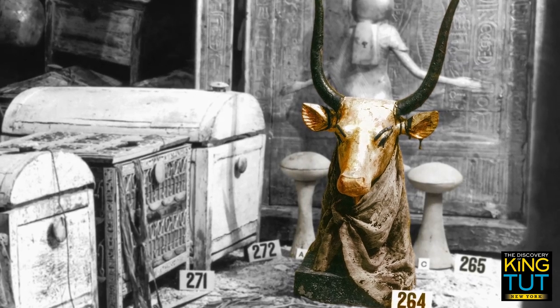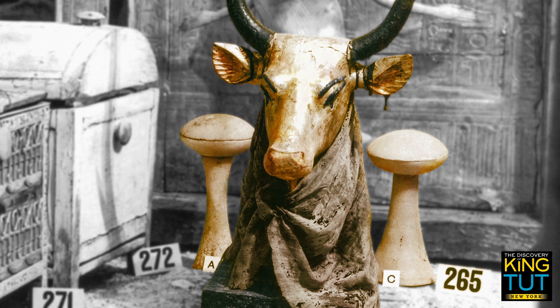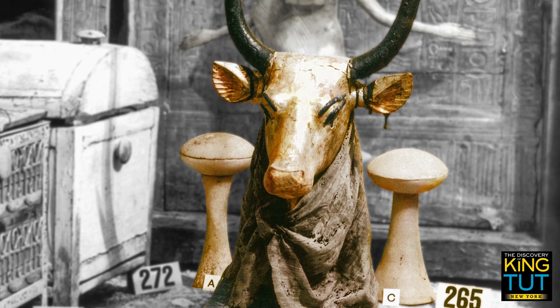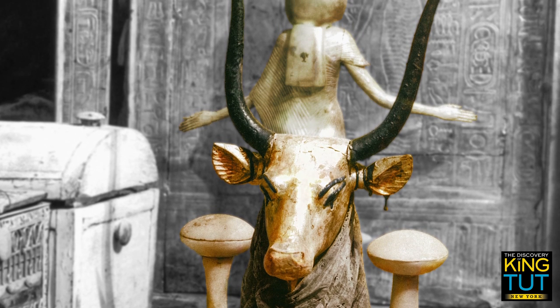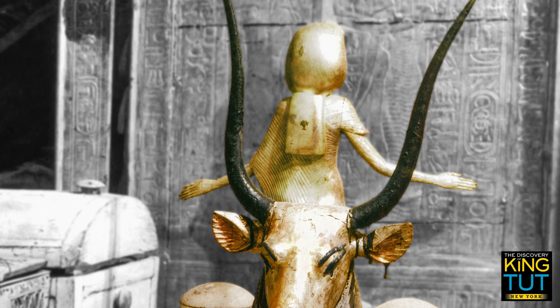To the left and right of this are two vessels made from calcite, containing materials used for embalming. The gilded statue of the goddess Isis can be seen between the cow's horns. She spreads out her arms protectively in front of the Canopic Shrine.